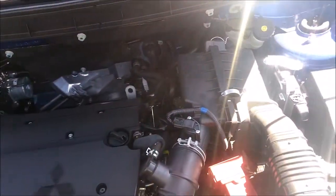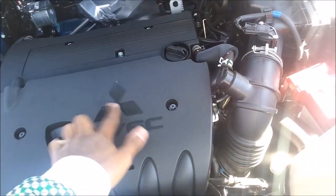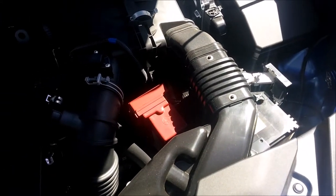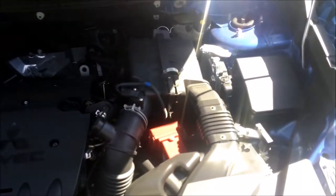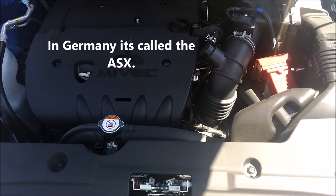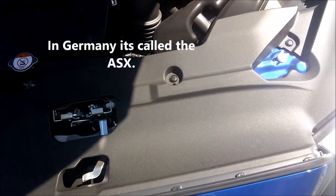I am thinking about getting a strut bar for it in the future — I don't think they cost that much. Maybe change the engine cover and put a different air filter on here. The Outlander Sport in the U.S. is called the ASV in Germany — I just found that out from one of my followers on Instagram.